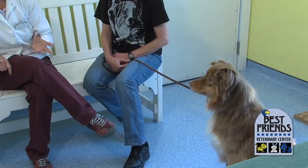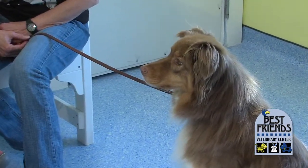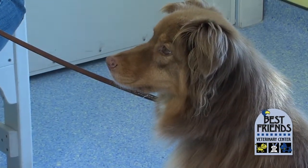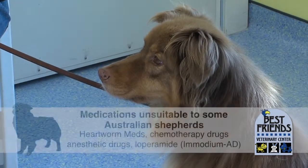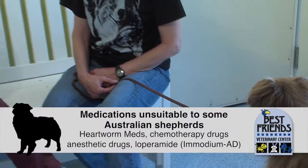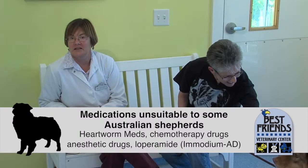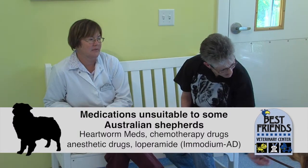If a dog has two copies of that gene in their DNA, they are not going to handle some medications very well. The most common one that we worry about is Ivermectin, which is one of our once-a-month heartworm preventatives. There's also some chemotherapy and anesthetic drugs, and Imodium-AD, which we use a lot in dogs for diarrhea.